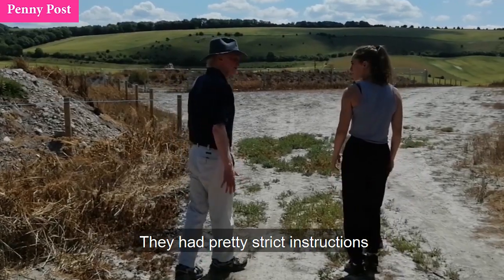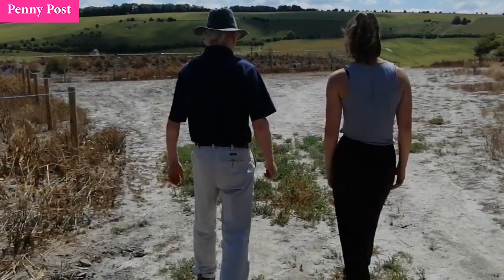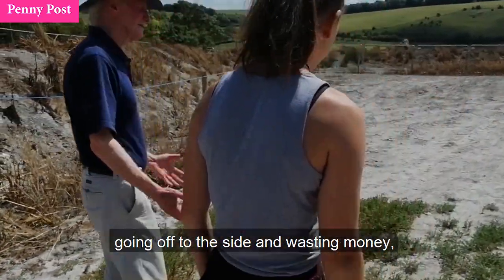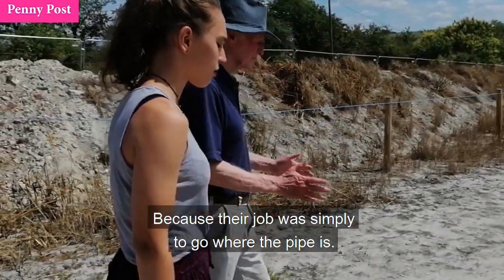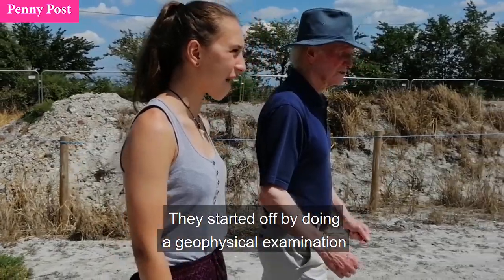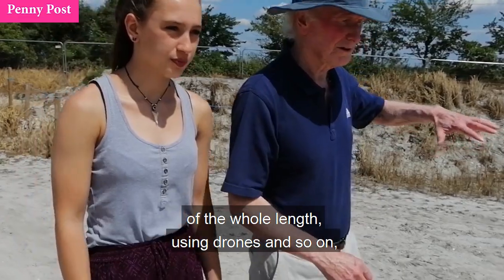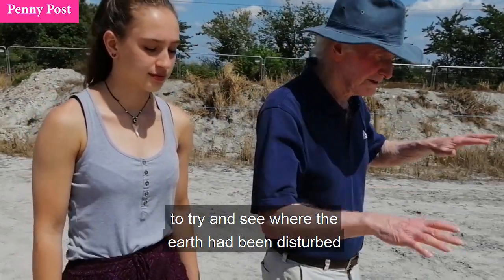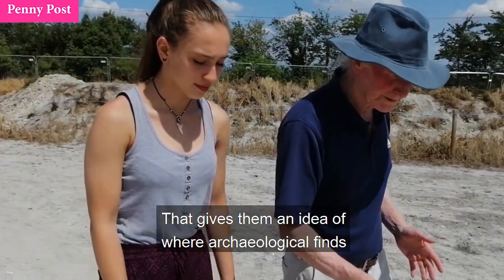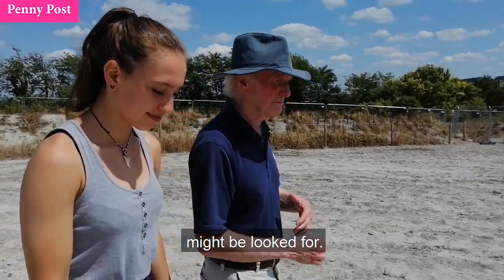They had pretty strict instructions to stick to the pipe route. They didn't want the archaeologists going off to the side and wasting money and time, because their job is simply to go where the pipe is. They started off by doing a geophysical examination of the whole length, using drones and so on, to try and see where the earth had been disturbed along the way. That gives them an idea of where archaeological finds might be looked for.